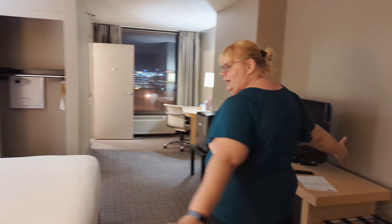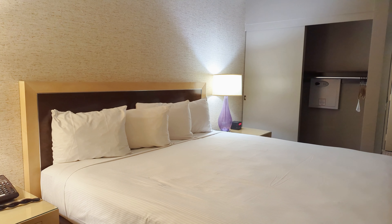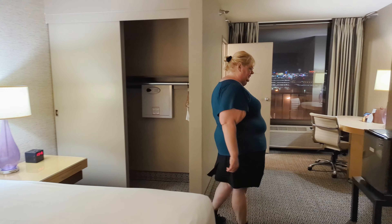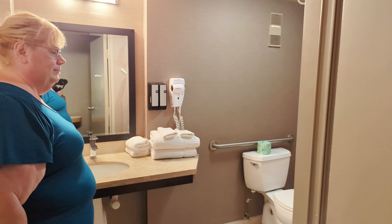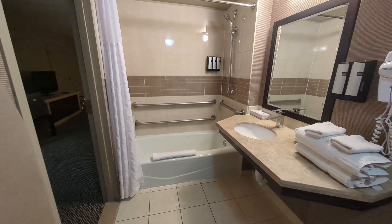We got here at almost one in the morning. The basic king room we had booked — the only one they had left was the handicapped room. You've got a king size bed with very wide aisles for walking. A lot of things are in kind of weird spots and very low. But you've got your basic closet, fridge, and a large bathroom with all the typical amenities, plus some grab bars.